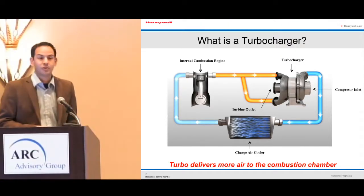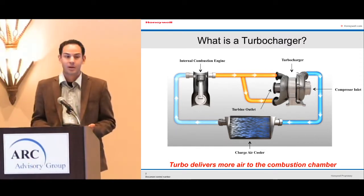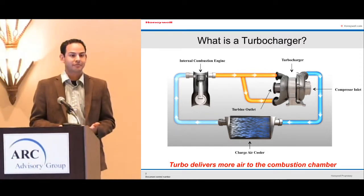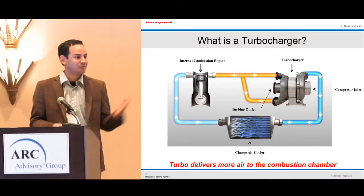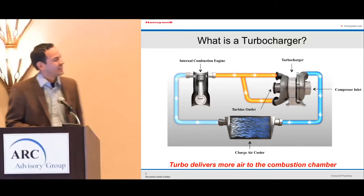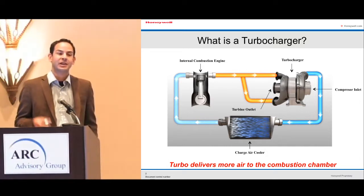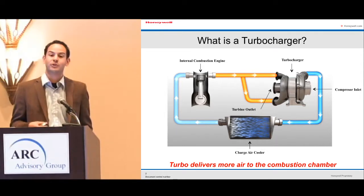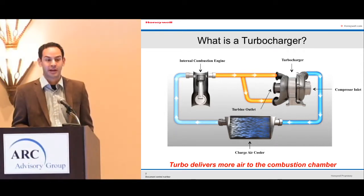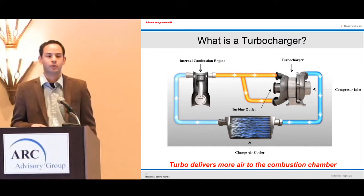First of all, an introduction of what a turbocharger is. Turbos are becoming very popular right now. Engine management trends are changing, and turbos are the key to giving us 30 plus miles per gallon, and even more in the future, as I'll be walking you through in the next few minutes.